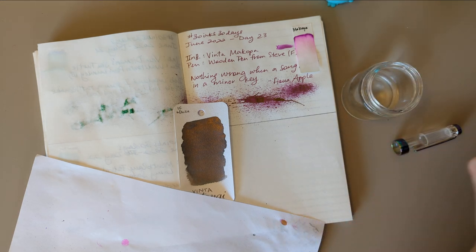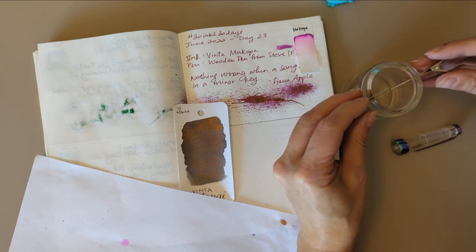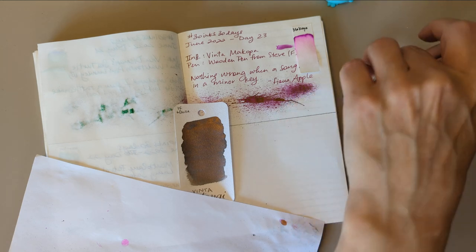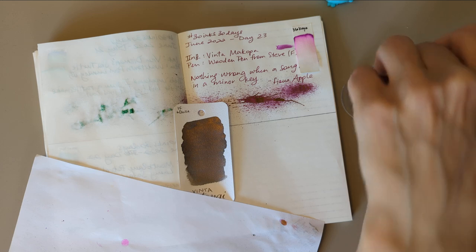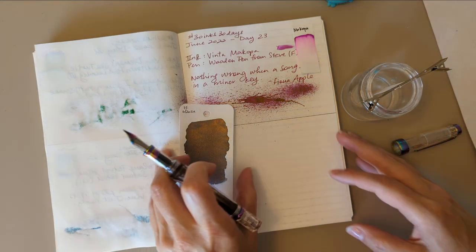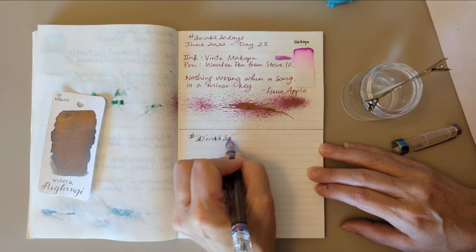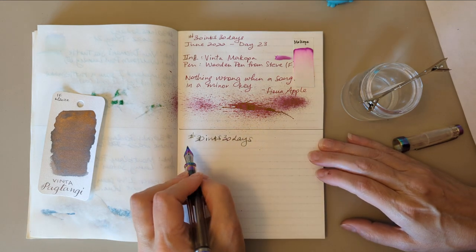It is warm in here already, probably because it never really cooled down last night. There we go, it's in the water. Move things out of the way — 30 Inks, 30 Days. Oh funny, there's like pink right here — that's really pretty actually.